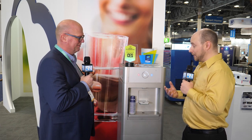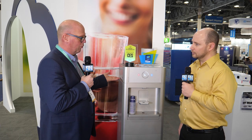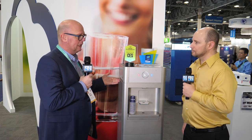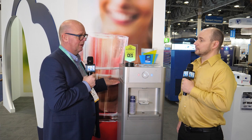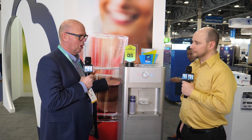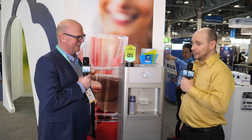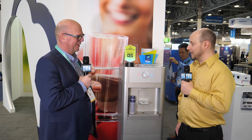How much water can it actually pull in? A unit this size, under standard conditions, will create about 30 liters per day, which is just under eight gallons. For a typical office or home, that's a fair bit of output. In our office we just have five-gallon bottles everywhere, so eight gallons is pretty good.